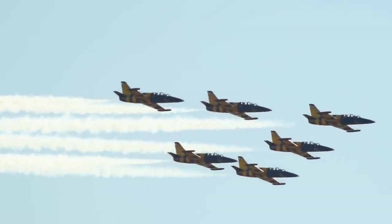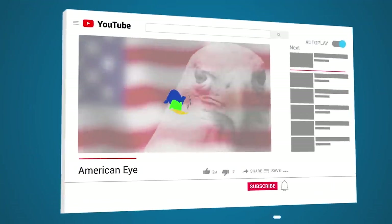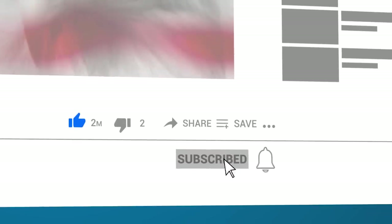Which one of these planes impressed you the most? Tell us in the comments below, and don't forget to subscribe! See you next time.